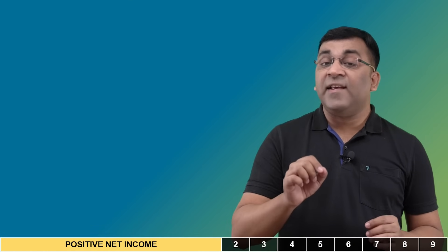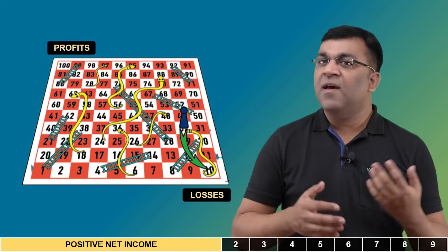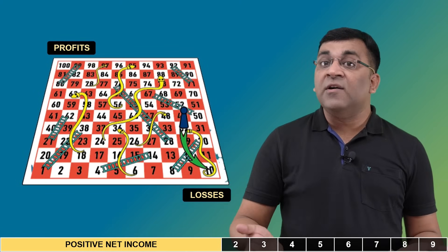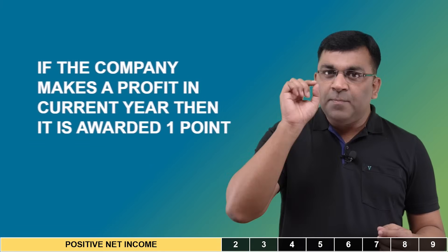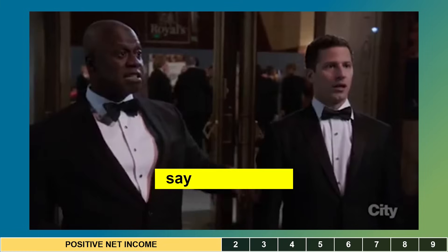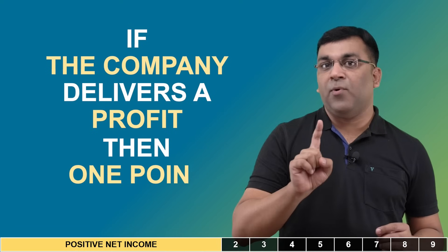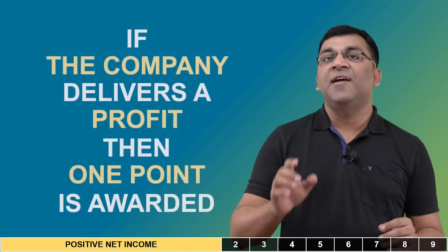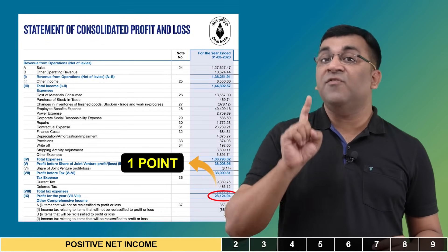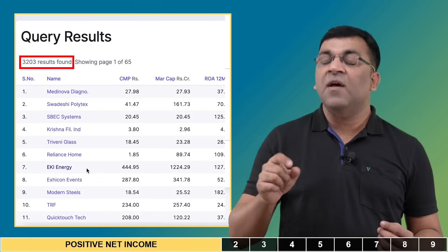The first variable is net income. Companies that make money are more valuable than loss-making ones. The Piotrowski score keeps it simple by awarding one point as long as the company has made a profit — even one rupee. For example, since Coal India made a profit of 28,000 crores last year, it gets one point. On screener, over 3,200 companies would similarly earn a single point on this criteria.